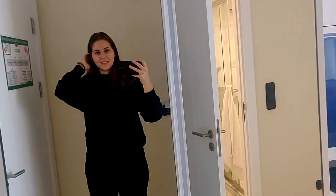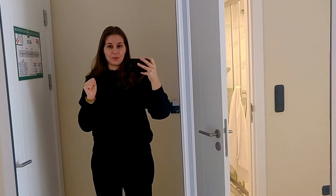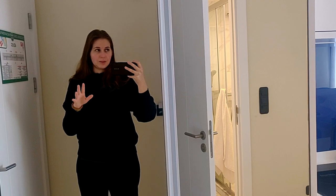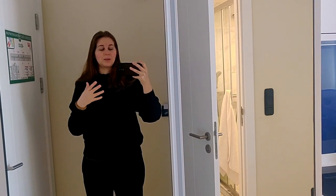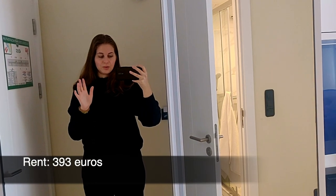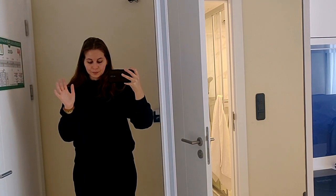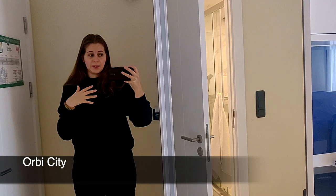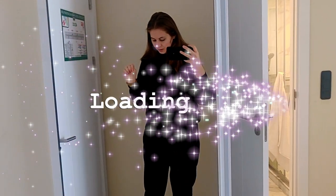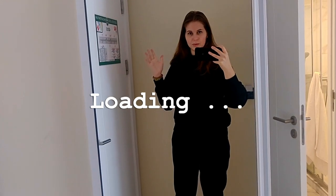Hello everyone. So today I want to show you my apartment in Batumi. I rented it on Airbnb for almost a month, maybe even one day more than a month. It cost me around 400 euros. It's located in a huge apartment building and I'm living on the 43rd floor, so there are a lot of floors.